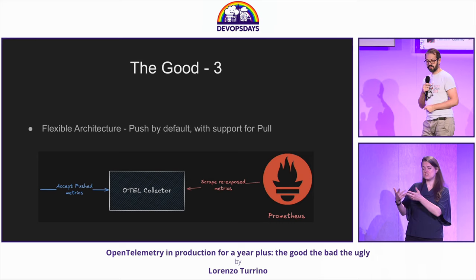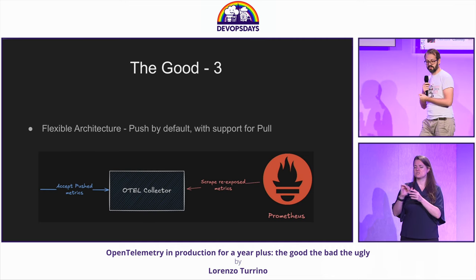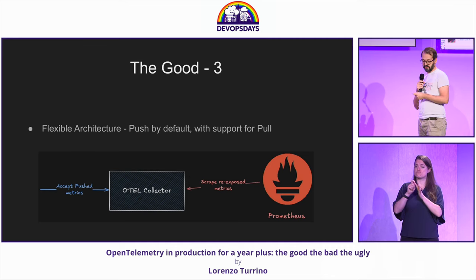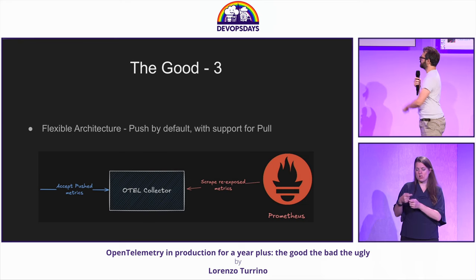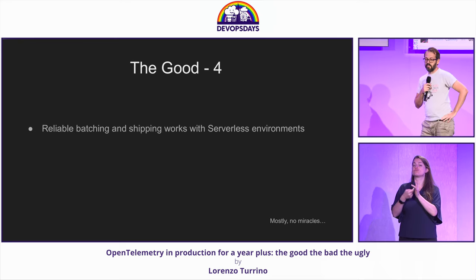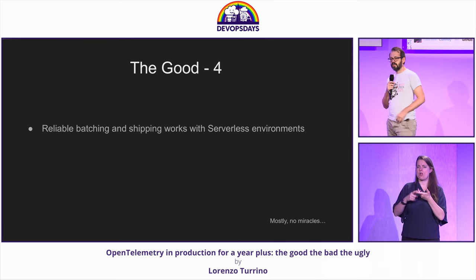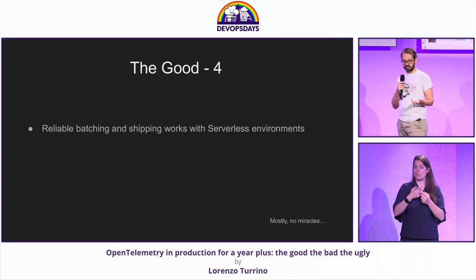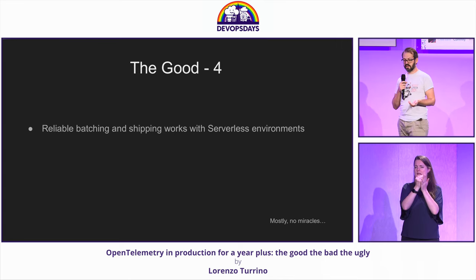It has a flexible architecture. It is push by default with support for pull. We can see here with Prometheus: we push to the OpenTelemetry collector, and then it gets exposed for Prometheus to scrape. And it is a system that is fairly reliable in its batching and shipping. We implemented it with Google Cloud Run, which is an event-driven serverless component without the need of a sidecar, and it gave us very consistent metrics.